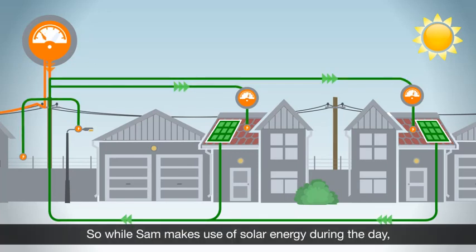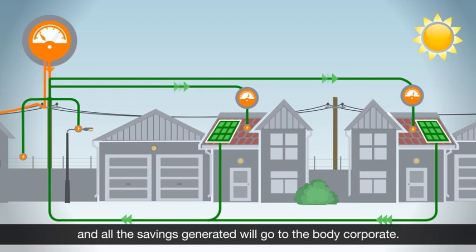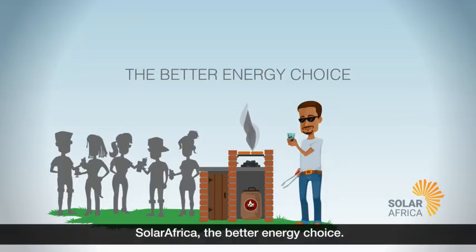So while Sam makes use of solar energy during the day, his electricity bill won't change, and all the savings accumulated will go to the body corporate. Solar Africa — the better energy choice.